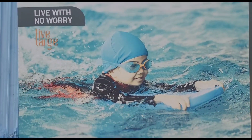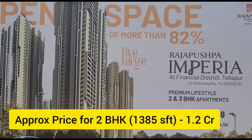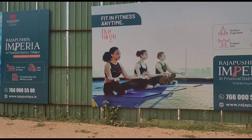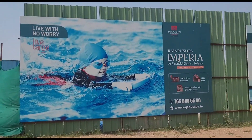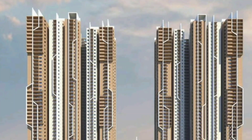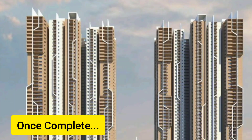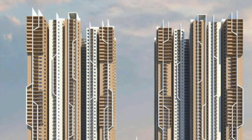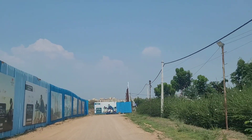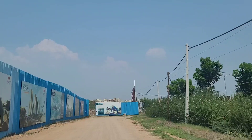Above the 30th floor is what is available, but you will have to pay higher floor-rise charges. If you're okay with that, you can come to the sales office and try to book one. Or you can wait for the new tower that's coming up. This is how the eight towers are going to look side by side once the project is complete.